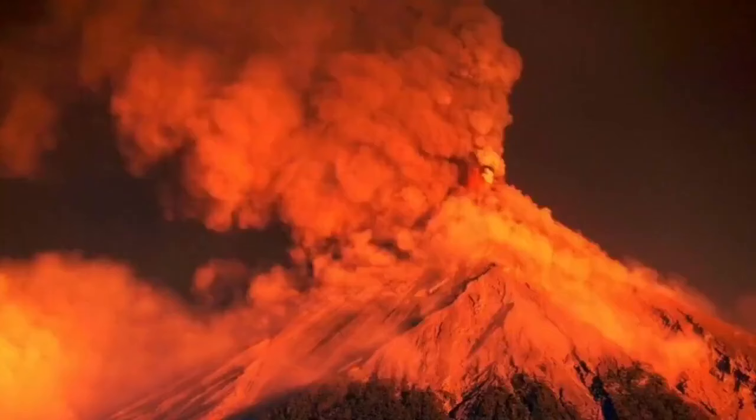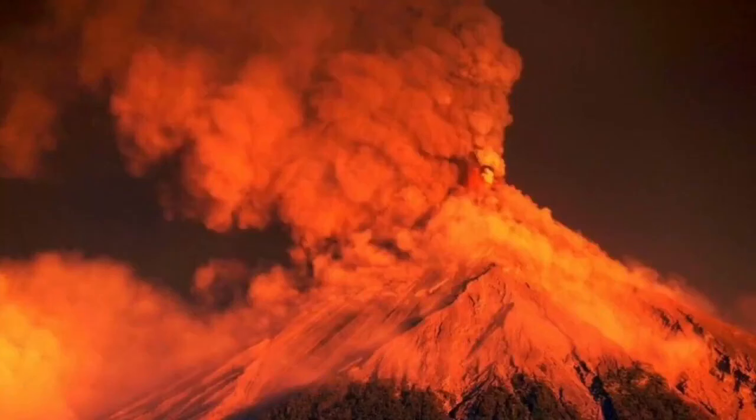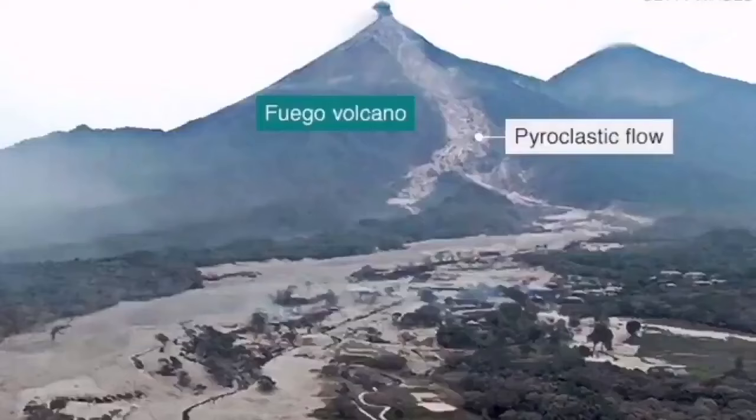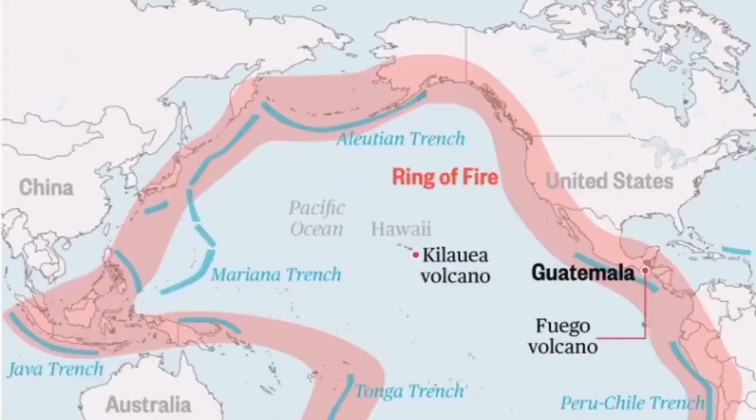The lava flows from this volcano down the slope can actually affect the communities around it, as you can see in this hazard map, which shows the risk of lava flowing toward those communities, along with pyroclastics and other volcanic material.